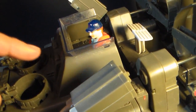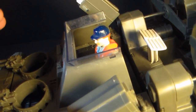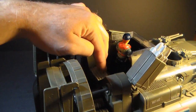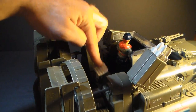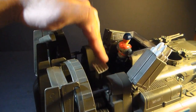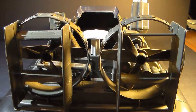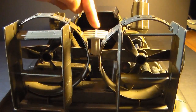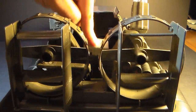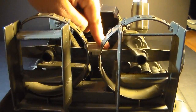Behind the bridge, we have the mechanism that operates the spinning fan blades. You push that down and both fan blades spin at the same time. Looking at it from the back, you can see how the double fan spinning action feature works — you just push down on this lever and it spins both fans. That's pretty cool.